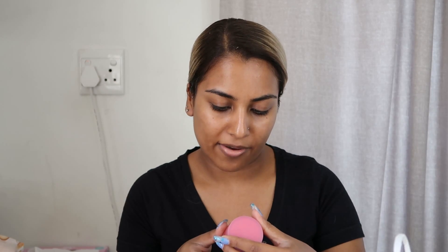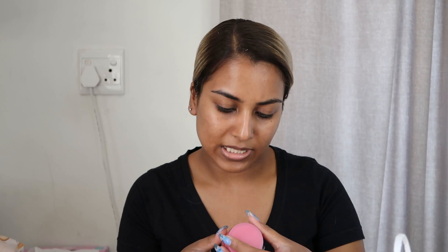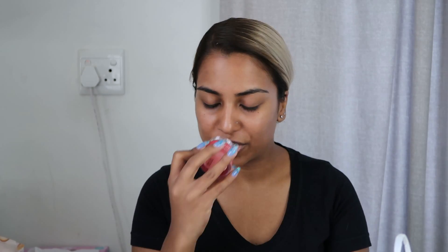Next we have a Laneige Lip Sleeping Mask in Berry. It says it provides smooth plump lips by gently melting away dead skin on the lips overnight with a strawberry scent. I've actually been keeping this by my bed and putting it on my lips just before I go to sleep, or anytime I want deep hydration. I've used this a few times — it's a 20-gram tub. I love that Korean skincare comes in really hearty sizes, so they last a really long time. This was gifted, so thank you so much to Tamsin.